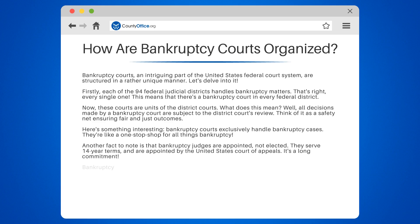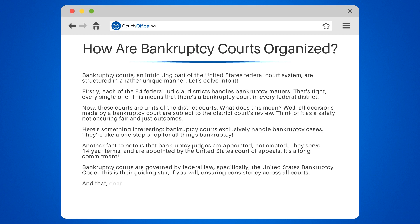It's a long commitment. Bankruptcy courts are governed by federal law, specifically the United States Bankruptcy Code. This is their guiding star, ensuring consistency across all courts.